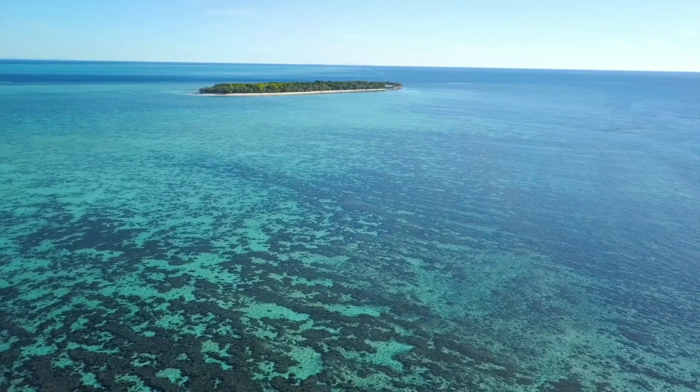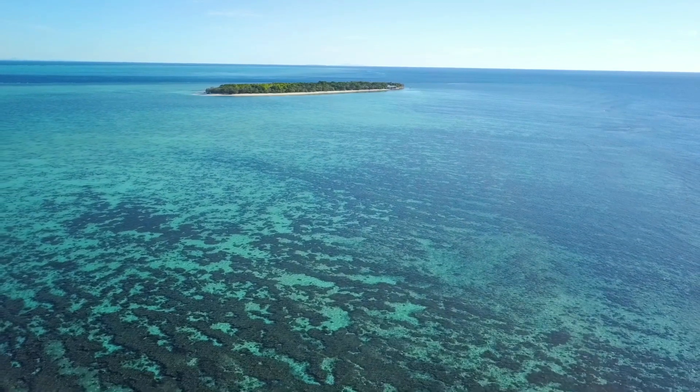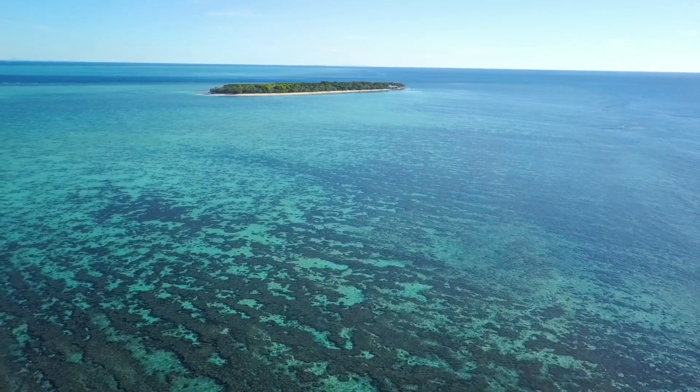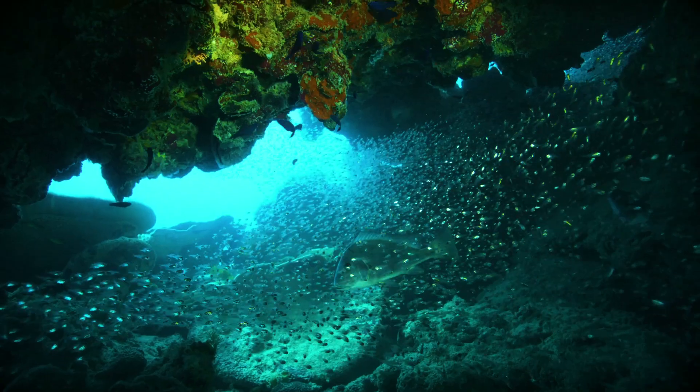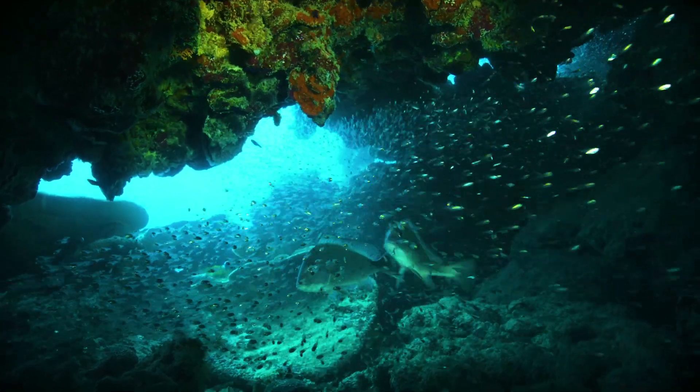A fact about the Great Barrier Reef that blows my mind is probably just the size and magnitude of the actual reef itself. Something that can be seen from space but is made up of millions of little animals — I think that's really quite phenomenal.